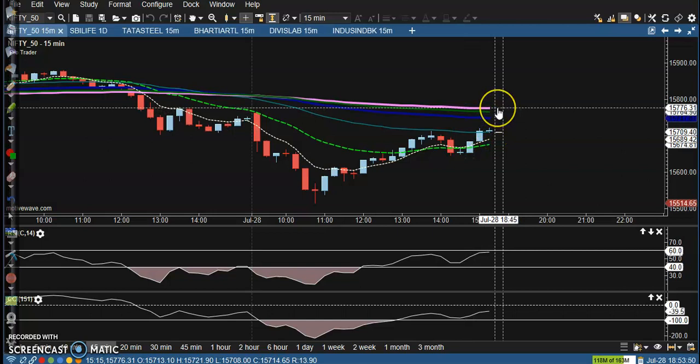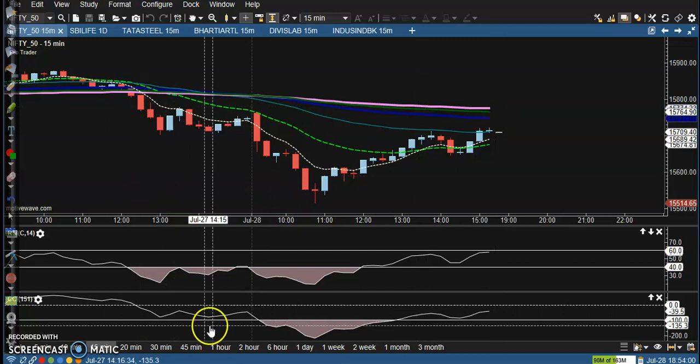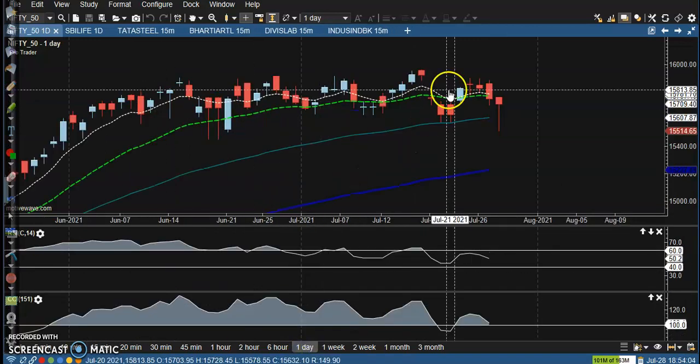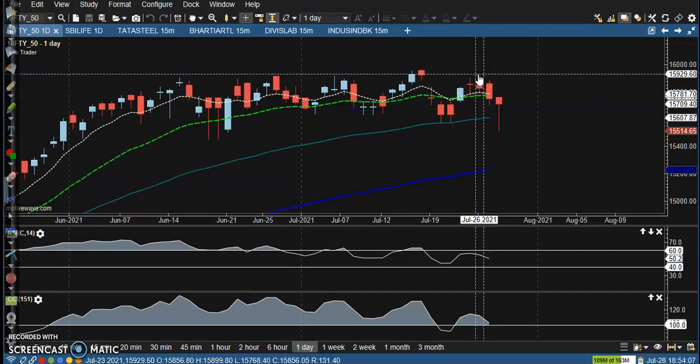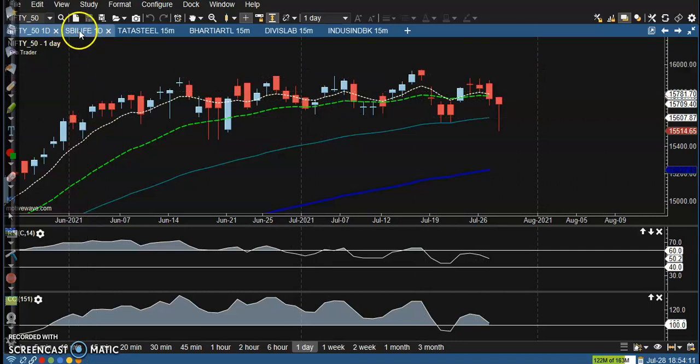A little more above, around 15,770, there is a resistance line on the small time frame. If price breaks this level, we will definitely go for a buy. The next target would be around 15,900, which will be our next resistance line.